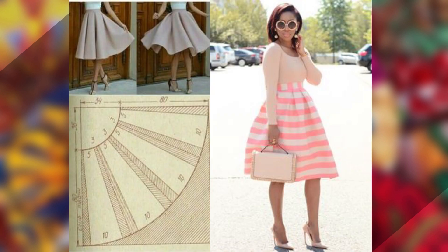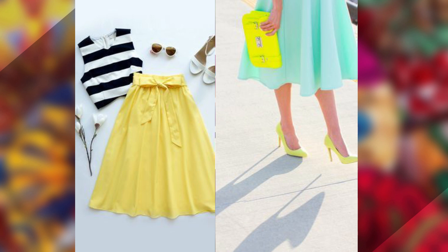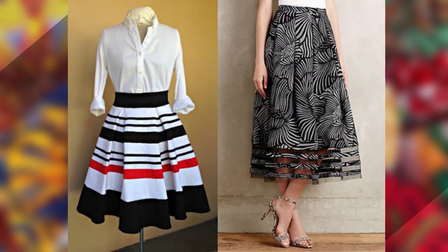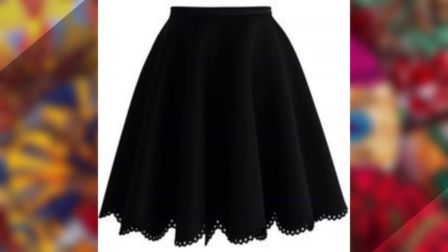It mostly goes well with straight blouses, t-shirts, pull necks, and whatever pair of shoes best suits you. It's an ideal formal wear to work, any formal event, or even a casual gathering.